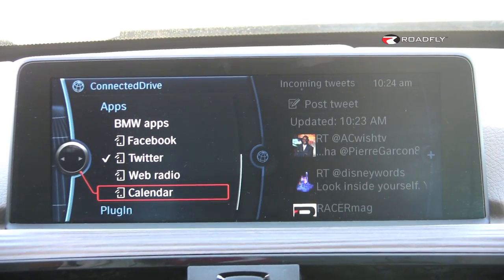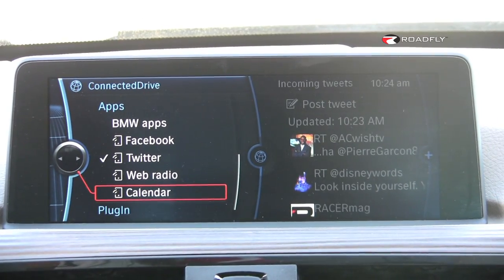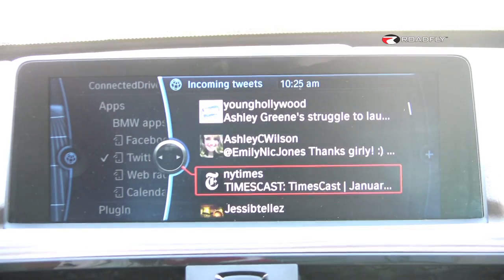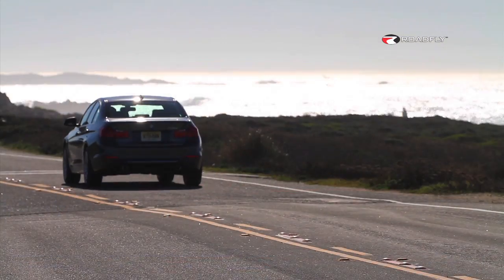Twitter and your calendar — same thing, right there. It's all incorporated. It allows people like myself, and many of you, who are on the road 24-7 to stay connected.